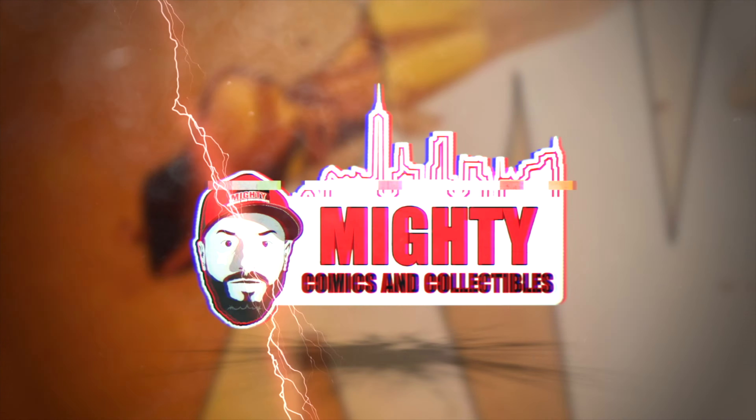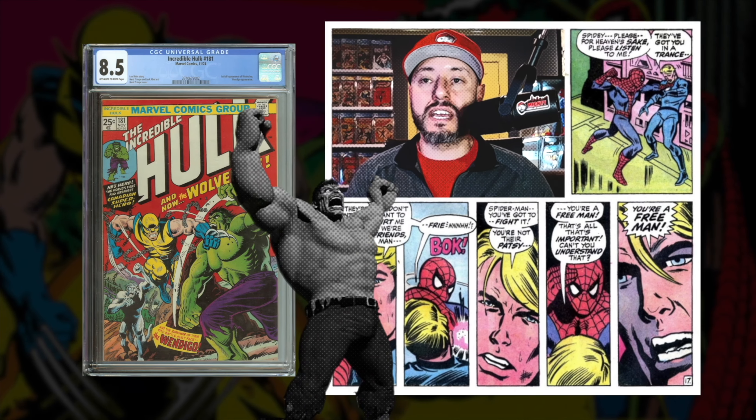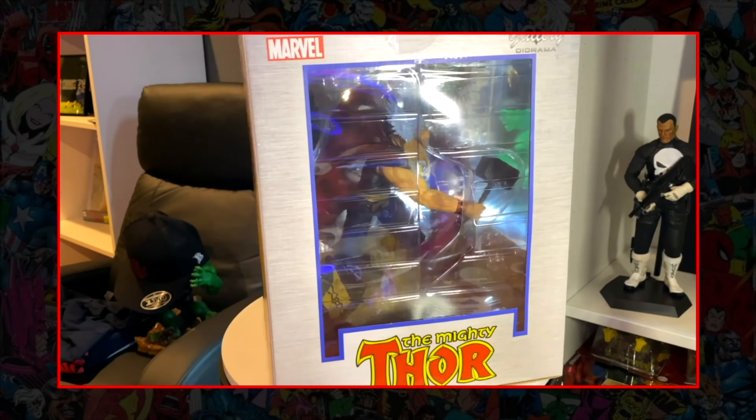Welcome back to another video. This really popped — to me that is a monster increase. This book got hot, this book is ready to go higher, so let's jump right into it.